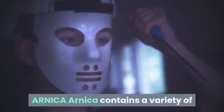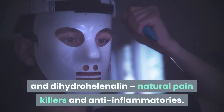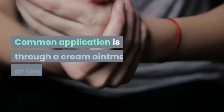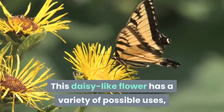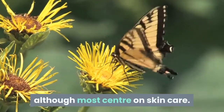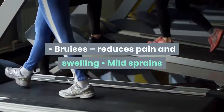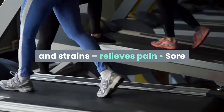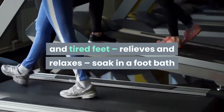Arnica contains a variety of chemical substances including helenolin and dihydrohelenolin, natural pain killers and anti-inflammatories. Common application is through a cream, ointment, or tincture. This daisy-like flower has a variety of possible uses, although most center on skin care. These include bruises — reduces pain and swelling; mild sprains and strains — relieves pain; and sore and tired feet — relieves and relaxes, soak in a foot bath.